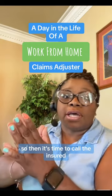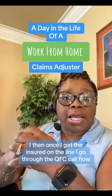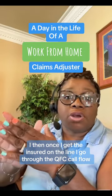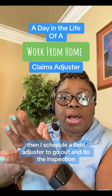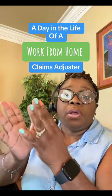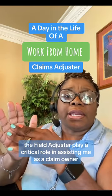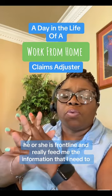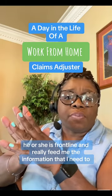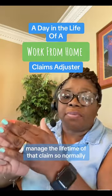Then it's time to call the insured. Once I get the insured on the line, I go through the QFC call flow. Then I schedule a field adjuster to go out and do the inspection. The field adjuster plays a critical role in assisting me as a claim owner — he or she is frontline and feeds me the information I need to manage the lifetime of that claim.